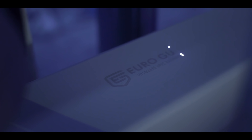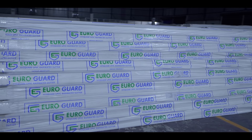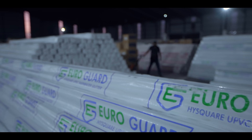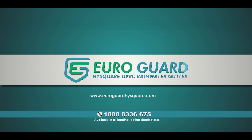The gutters are manufactured in completely automated machines using imported raw materials. Euroguard is the one and only exporter of UPVC rainwater gutters from India, supplying the same quality of products for both Indian and export markets. Visit us at www.euroguardhighsquare.com or call our toll-free number 1-800-833-6675.